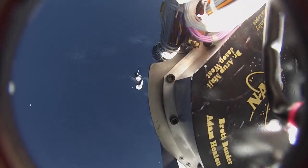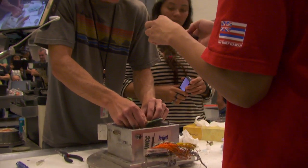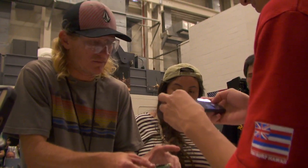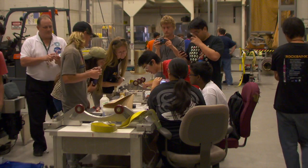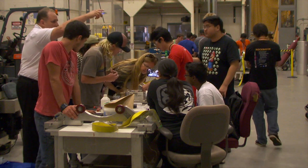Those stages included having their experiments launched into space, having the rocket retrieved and returned to NASA, and opening up their payload to retrieve the data from their experiments. What's great about it is it provides students an opportunity — hands-on, project-based — to learn STEM-oriented projects and to get familiar with careers in aerospace engineering.